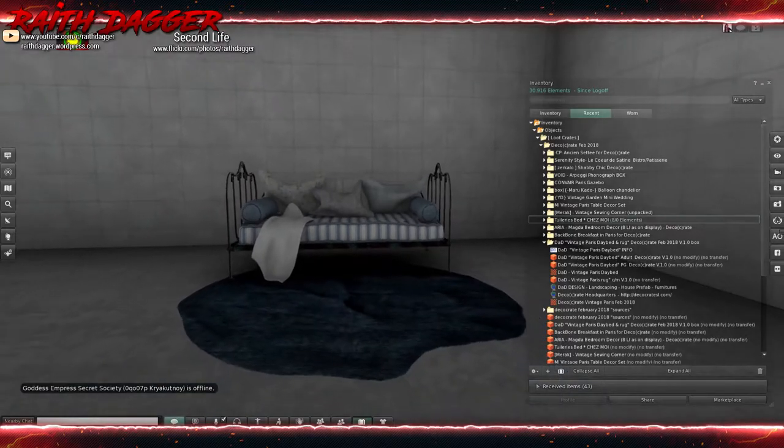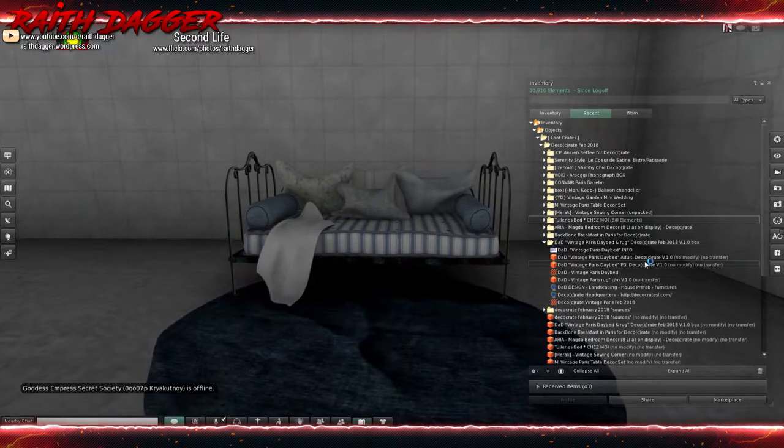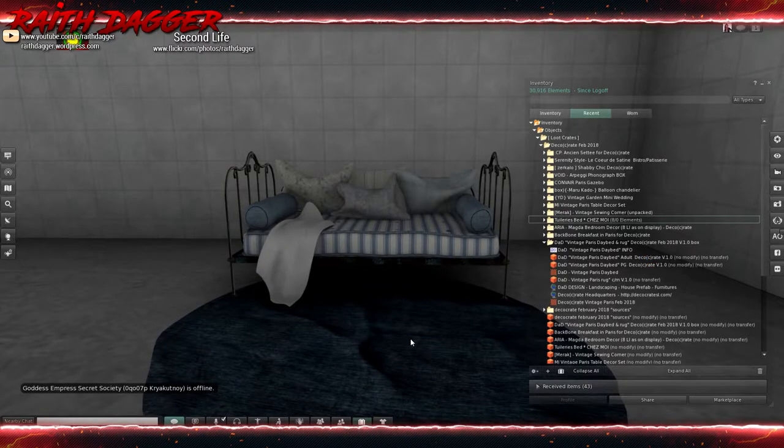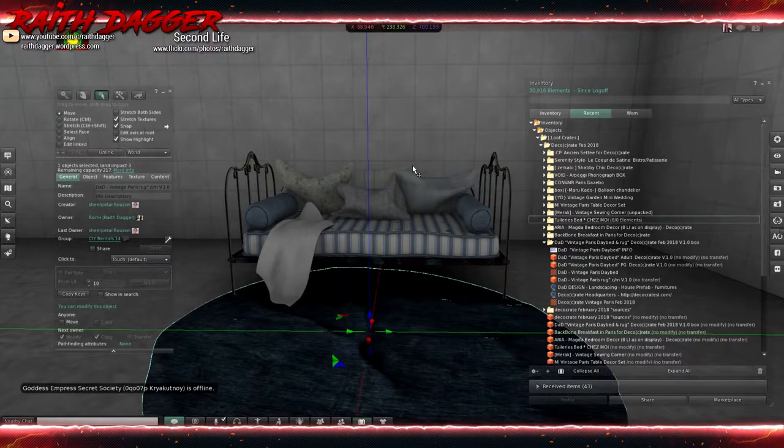This is the Domus Aria Vintage Paris Daybed and Rug. Looks like they have a PG and adult version. The rug is 3 land impact.